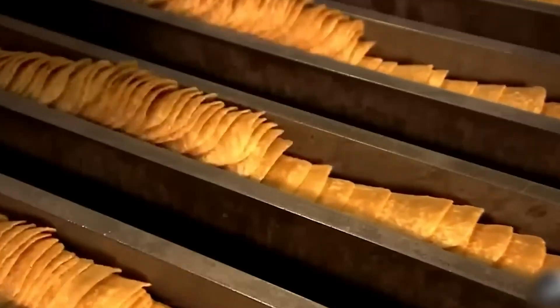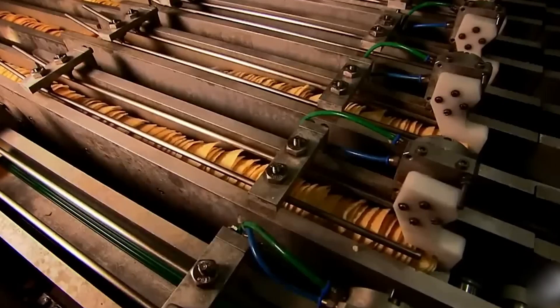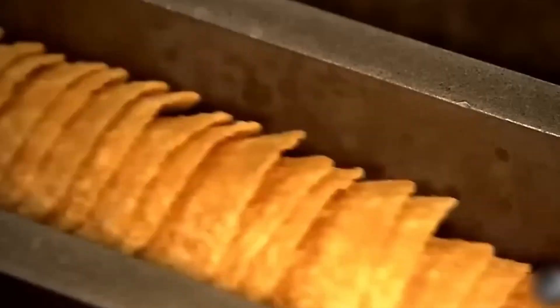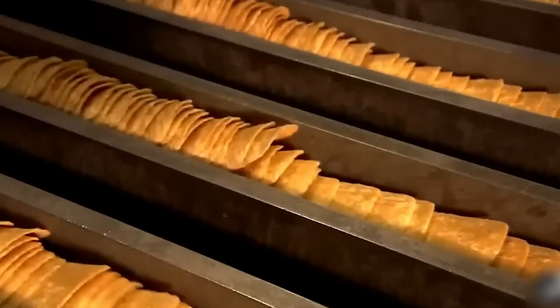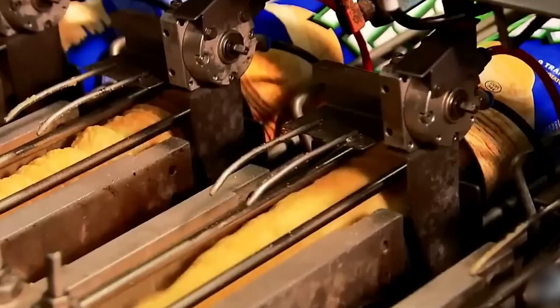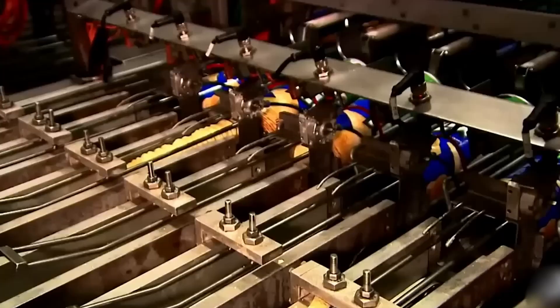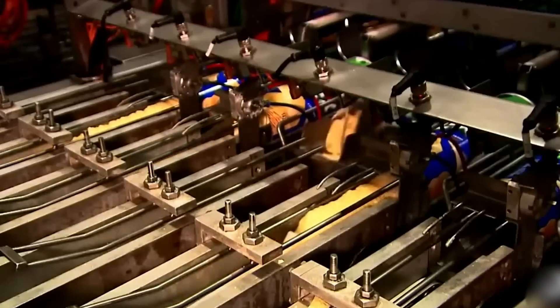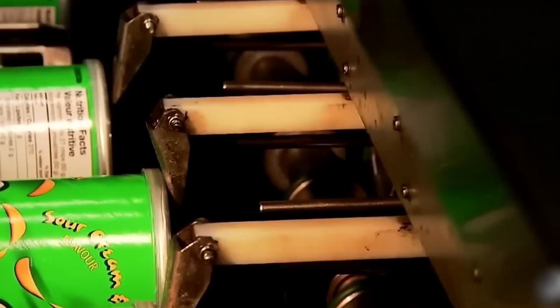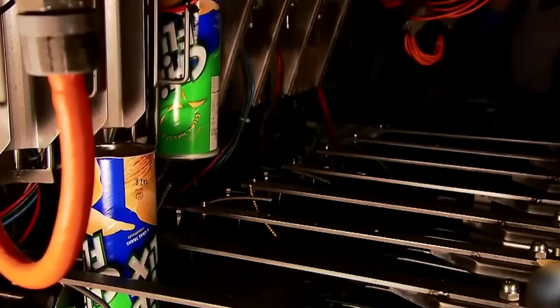Once shaped, the chips move on to the frying stage. They are dunked in scorching hot oil at around 200 degrees Celsius — 392 degrees Fahrenheit — for just 11 seconds. It's a quick but intense fry that gives them their signature crunch. Immediately after frying, powerful air blowers whisk away any excess oil, ensuring that each chip is crisp without being greasy. Every chip in a can has gone through this exact same process, resulting in a uniform texture and taste.